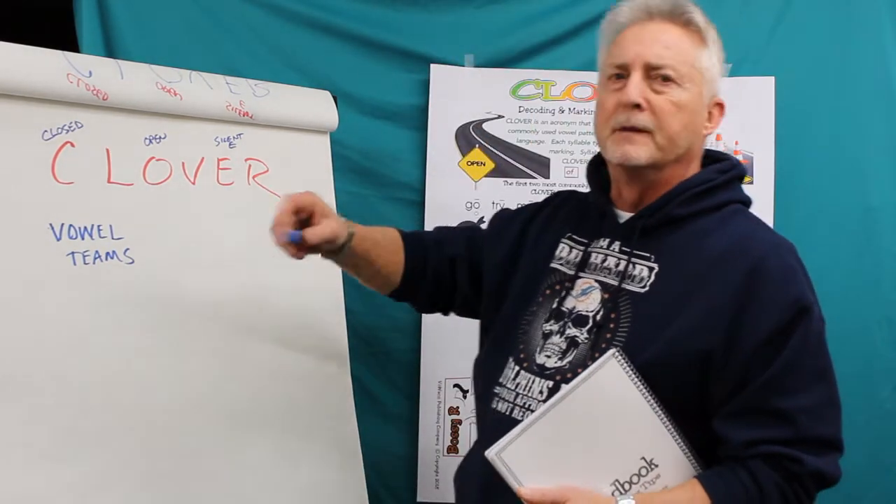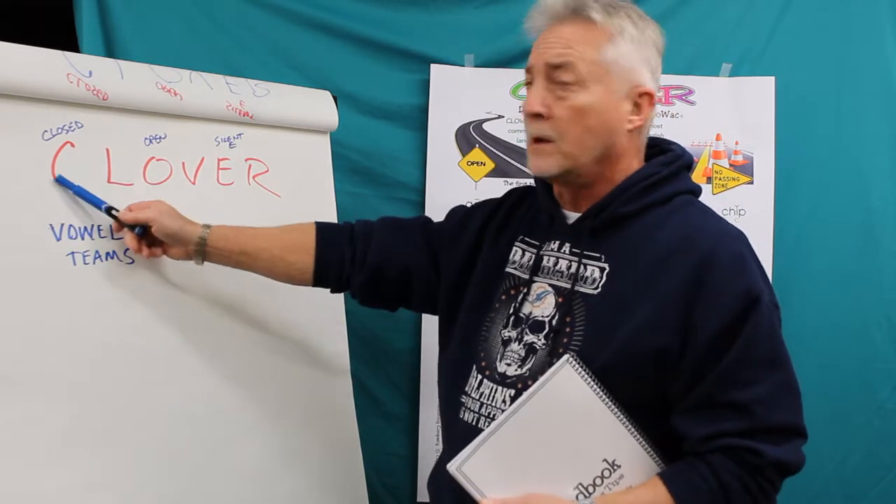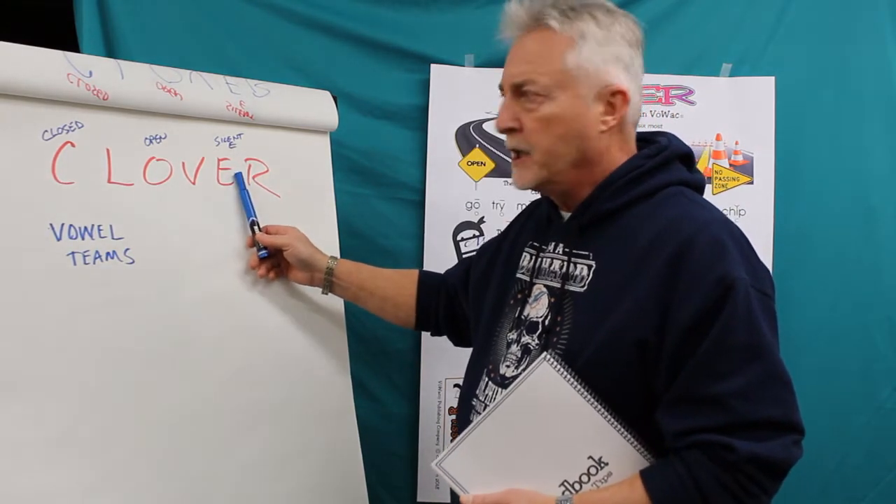We were talking about in previous videos open syllables, closed syllables, and that magic E — that ninja E.